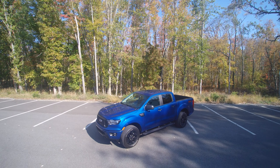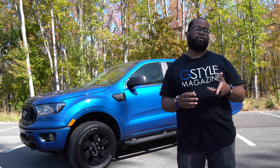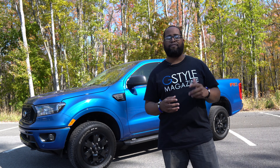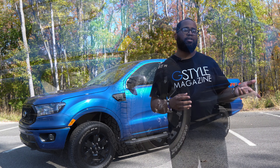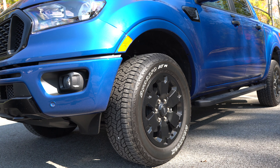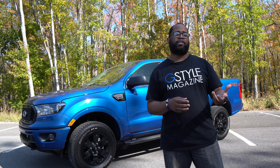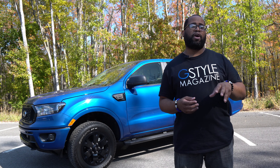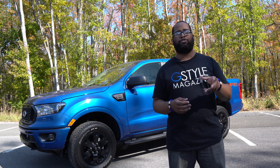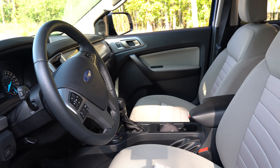Now when it comes to the differences, that's where we start to see the difference between the trims, starting first with the wheels. The Lariat model comes with an 18-inch machined aluminum wheel versus the 17-inch silver painted wheel that the XLT has. There are also other differences: when it comes to the side mirrors, they do both have power glass with heat, but only the Lariat model will have the integrated turn signal and security approach light.